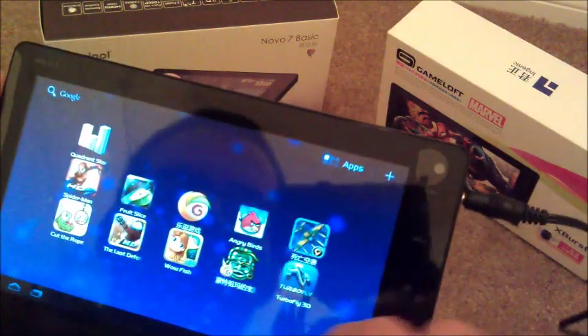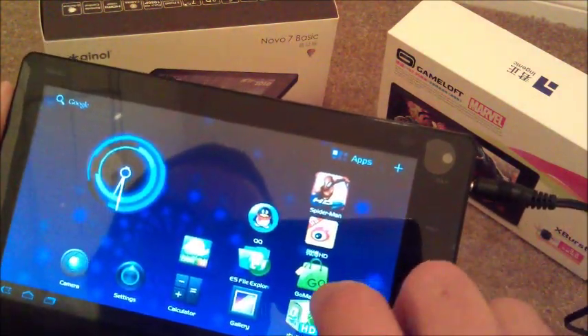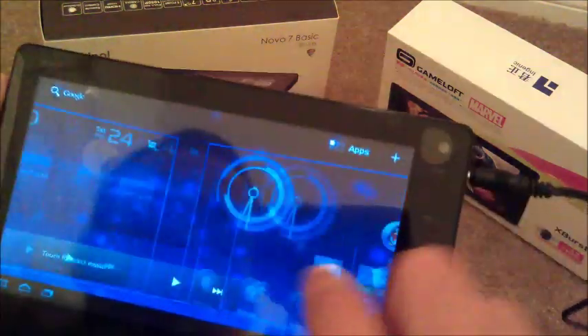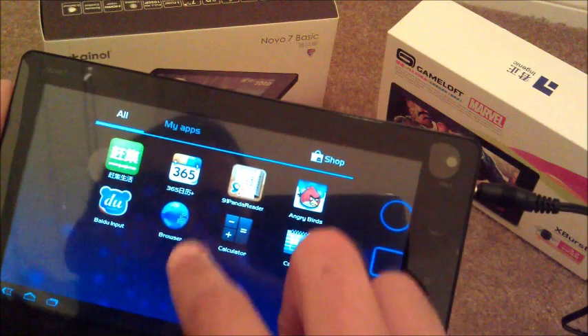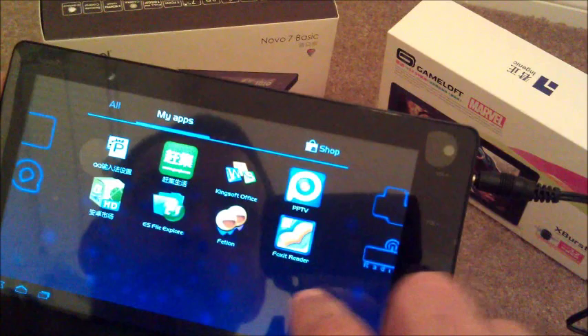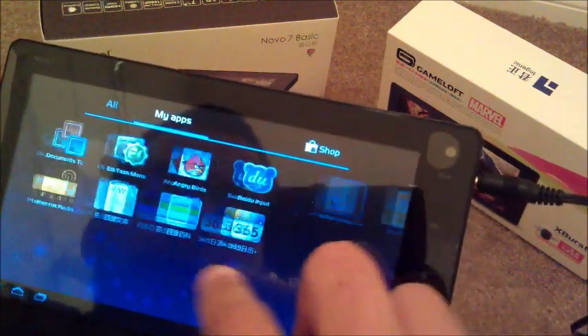What I would do — I wanted to show you guys the market. Let me see if I can find it one more time. If not, we'll move on to something else. I'm just going to go back into my apps.